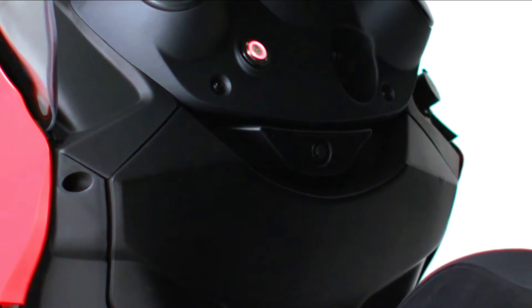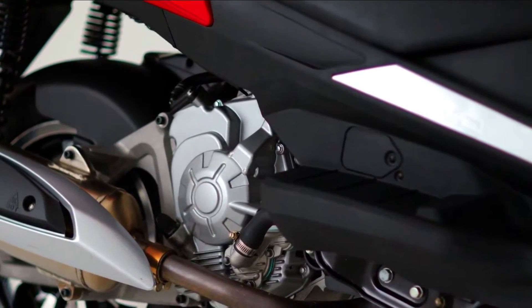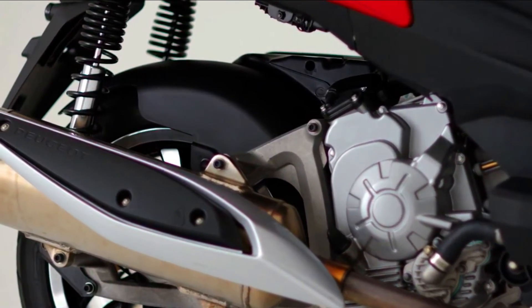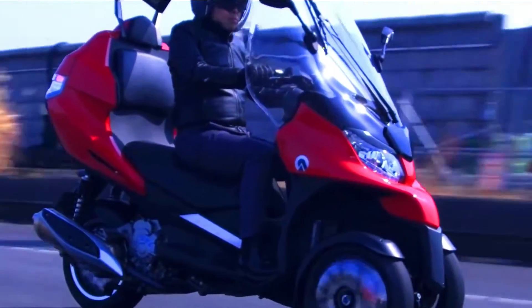The Adiba AD is equipped with a number of features that make it a safe and convenient scooter to ride. These features include anti-lock braking system (ABS), traction control system (TCS), electronic stability control (ESC), hill start assist (HSA), LED headlights and tail lights, and a digital instrument cluster.